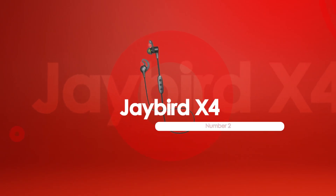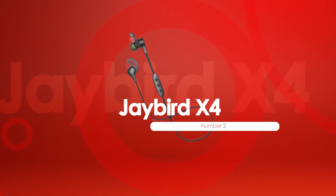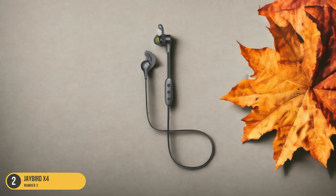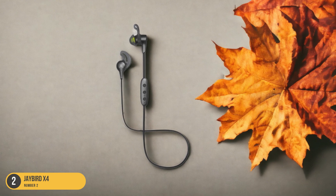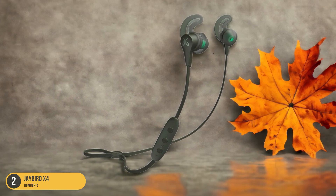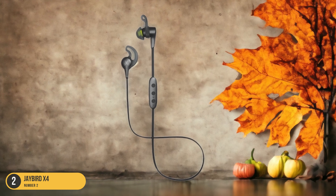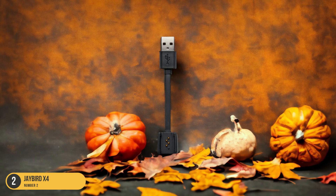At number 2, we have the Jaybird X4, Best Wired. The Jaybird X4 earbuds redefine the audio experience for runners seeking adaptable and durable performance. These earbuds offer a customizable sound experience through easy EQ customization, allowing you to tailor the audio to your preferences. The compact design ensures a secure fit while you're on the move, and the upgraded IPX7 water resistance rating provides peace of mind during intense workouts or unexpected rain showers.